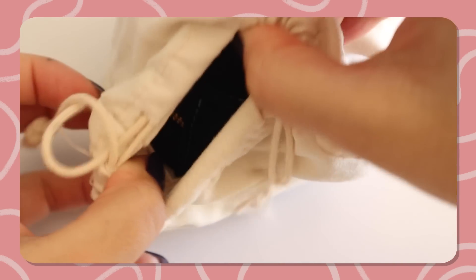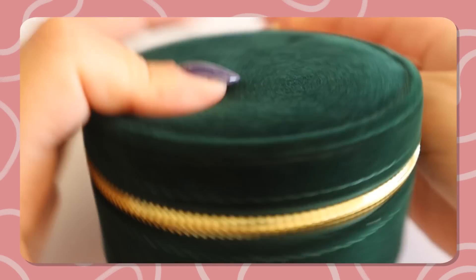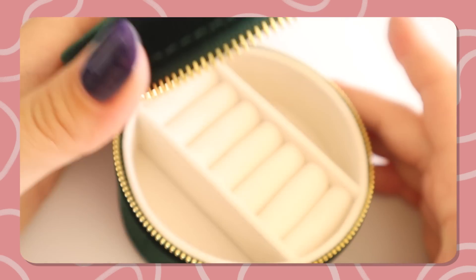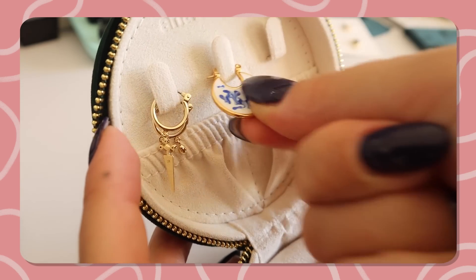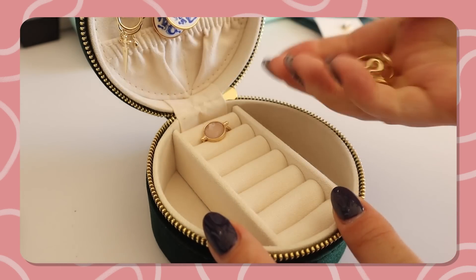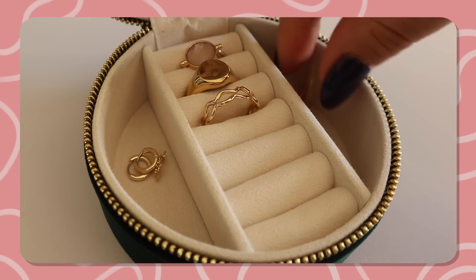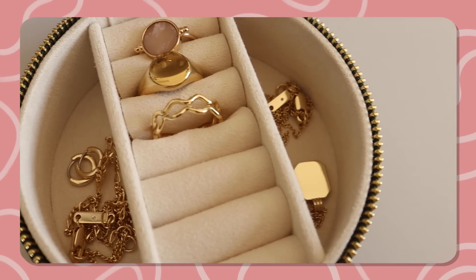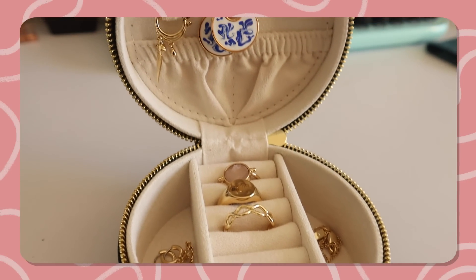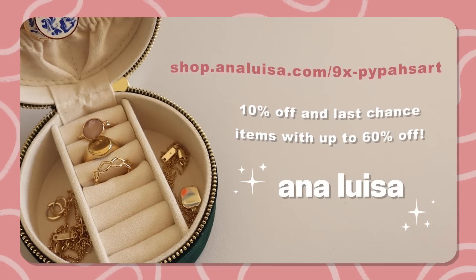I also got this absolutely gorgeous travel jewelry case in this beautiful velvety green — it is honestly so beautiful. It's so compact but has just enough little compartments for anything you may need when going abroad. The quality of these pieces is as always noticeable, as they're all crafted with care and made to be long lasting. They also have a 365-day warranty. They're currently running the biggest sale of the year — 10% off, and last-chance items with up to 60% off. Check out the link in the description!